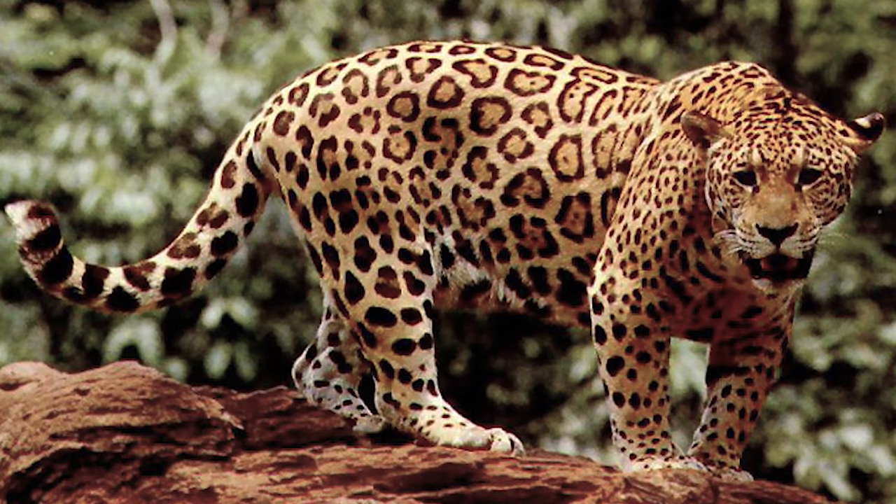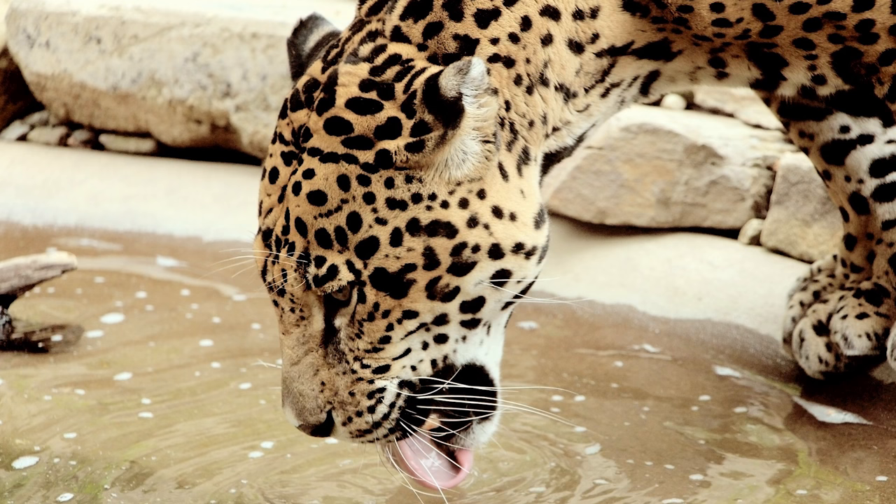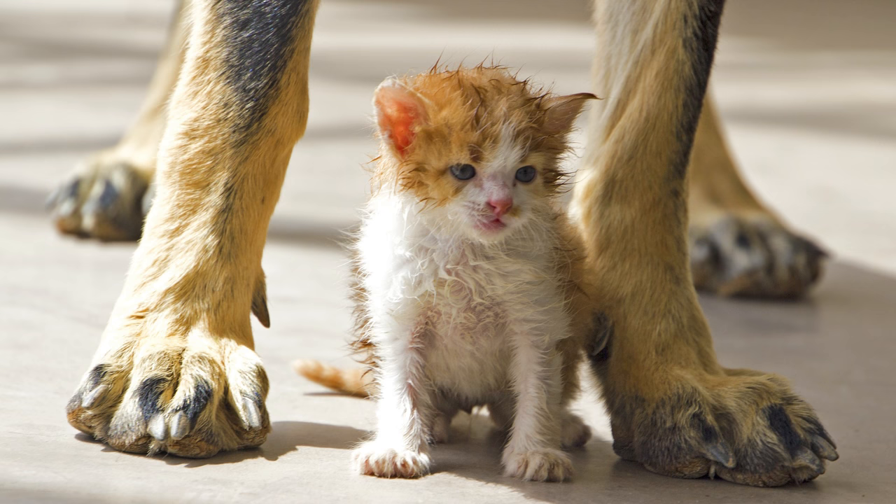monkeys, crocodiles, snakes, tapers, fish, and anything else they can catch. Cats love to hunt. Jaguars love water and are great swimmers, while house cats despise water.